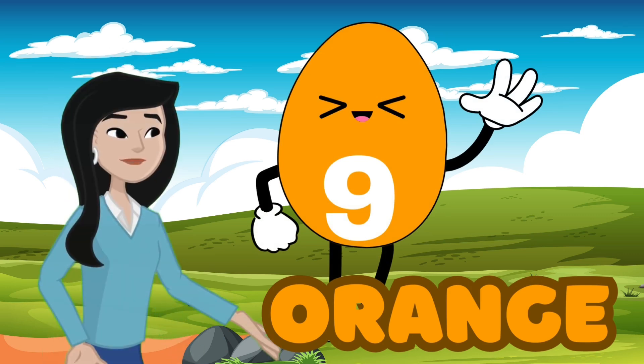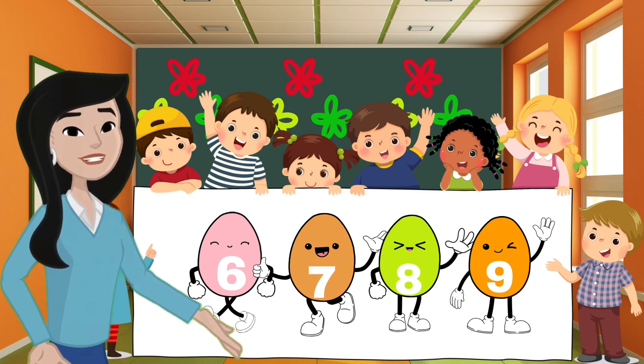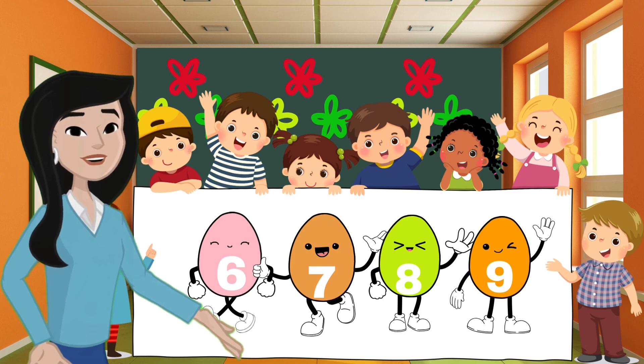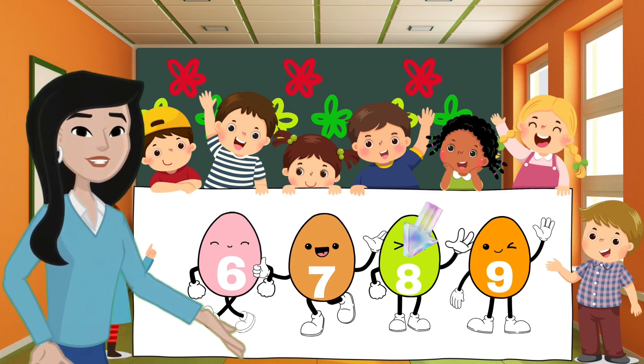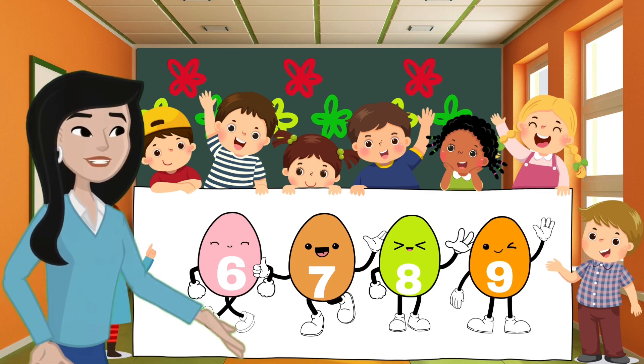Nine! Yes, it's nine. Wow, you all did such an incredible job guessing the colors and numbers. Now let's count all the eggs from six to nine. Ready? Here we go: six, seven, eight, nine. Great job everyone!